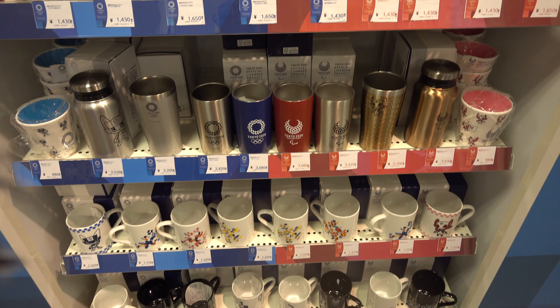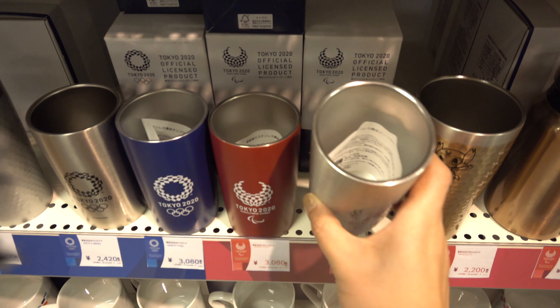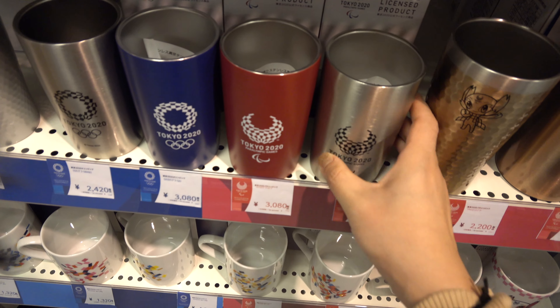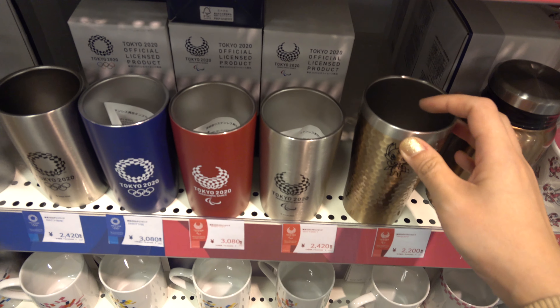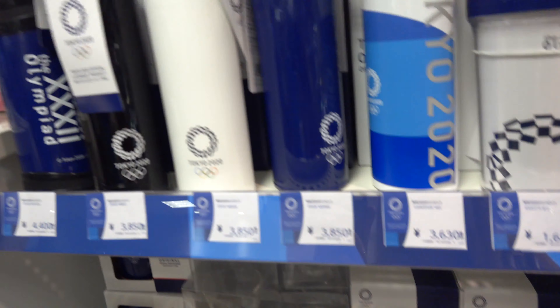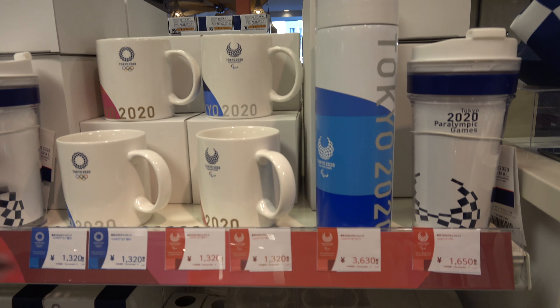Over here they have the glassware section. They have stainless steel glasses, which also come in metallic design, as well as clear glasses, tumblers, and mugs.